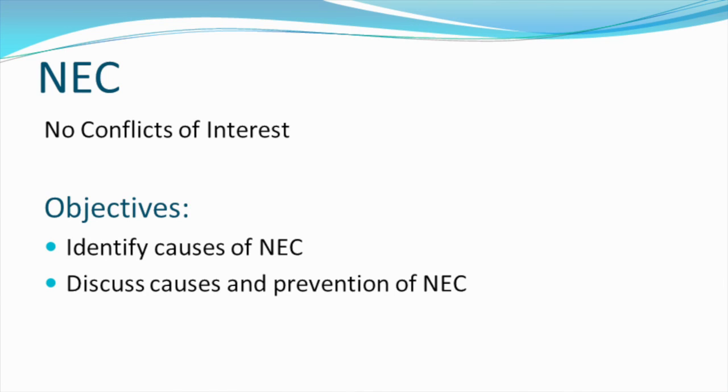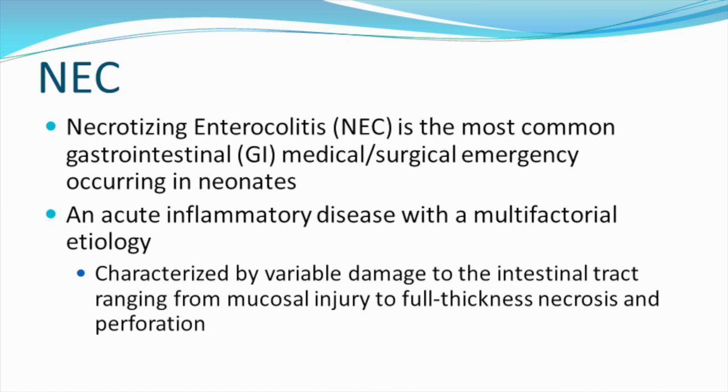We want to identify the causes of NEC and discuss causes and prevention of NEC. NEC is the most common GI medical-surgical emergency occurring in newborns. It's an acute inflammatory disease with a multifactorial etiology, characterized by variable damage to the intestinal tract,